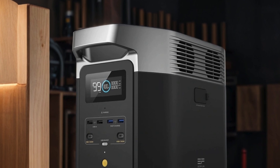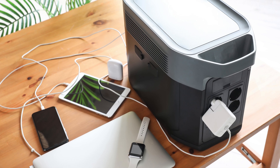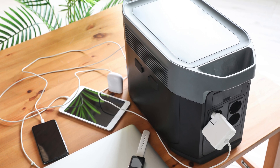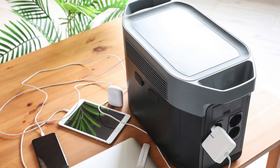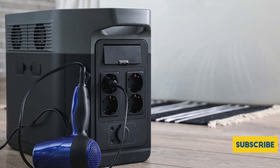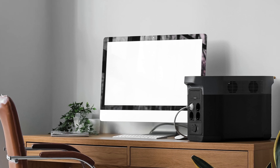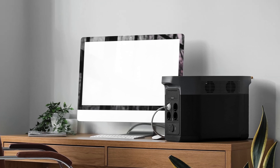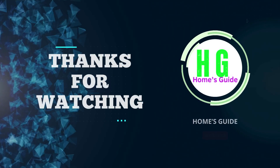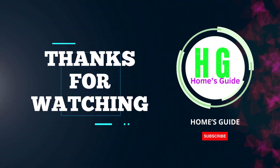Whether you're facing a power outage or simply enjoying the great outdoors, the EF EcoFlow Delta 2 is your go-to solution for staying connected and powered up. In conclusion, the versatility, efficiency, and durability of LiFePO4 power stations make them an unparalleled choice for portable power needs, from outdoor adventures to emergency backup. Thanks for watching — please subscribe to my channel and don't forget to like and share for more insightful content on innovative energy solutions.